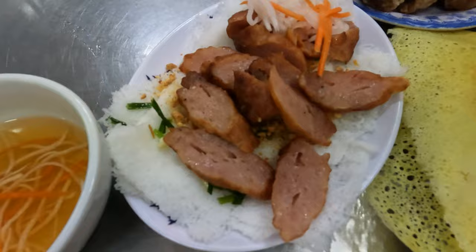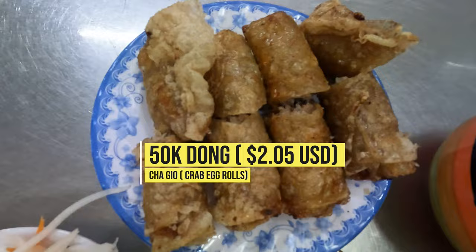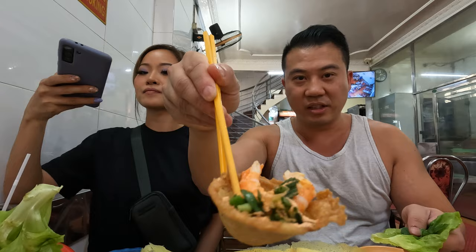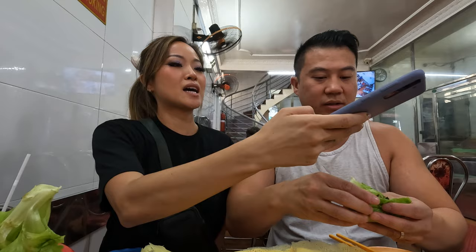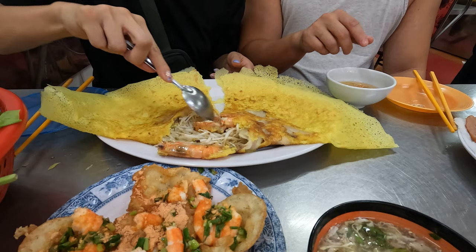This is bún bò with nem lụi — it's vermicelli, really small thin vermicelli stuck together, and this is a pork meatball. We also got fried, delicious crispy egg rolls — so delicious. You wrap it into herbs and dip it in the fish sauce.